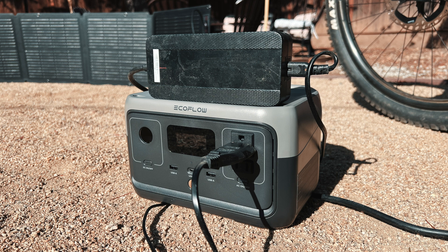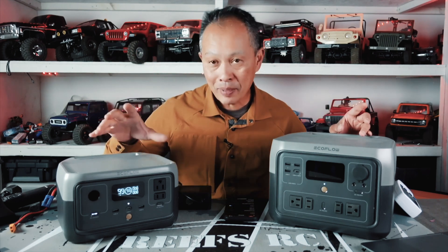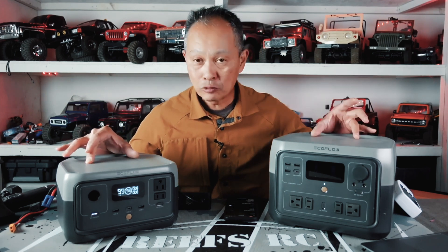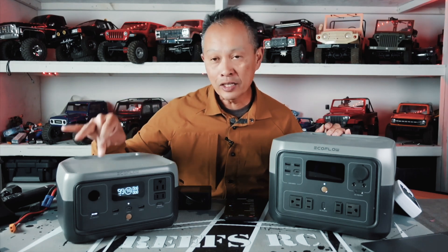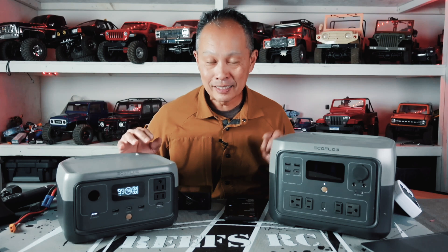How are they different? Obviously the price — $300 vs $600 list price — but the main stat is the capacity: 256 watt-hours for the River 2 and 512 watt-hours for the Max. There's also a difference in AC output: 300 watts for the River 2 and 500 watts for the Max. That determines the type of appliances you can run with these.